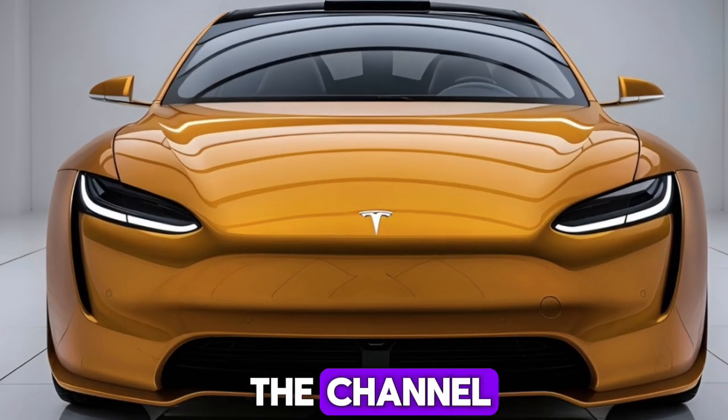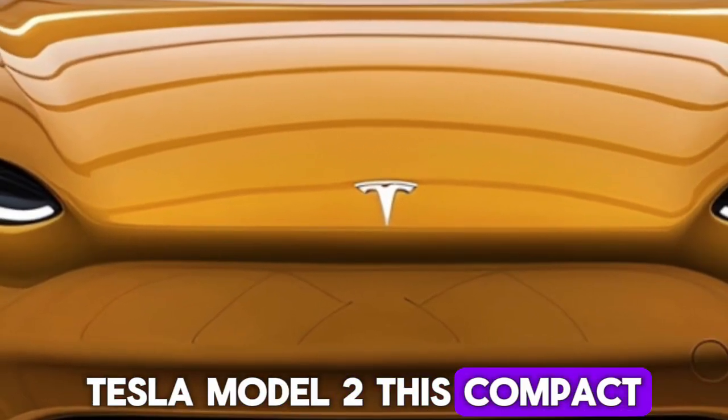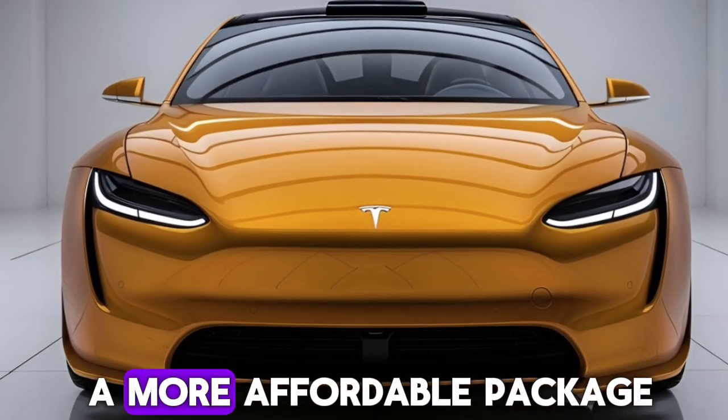Hey everyone and welcome back to the channel. Today we are taking a closer look at the highly anticipated 2025 Tesla Model 2. This compact electric car promises to deliver Tesla's signature blend of performance, technology, and sustainability in a more affordable package.